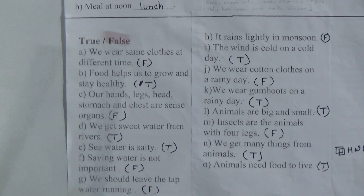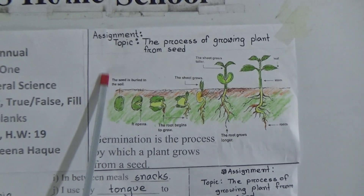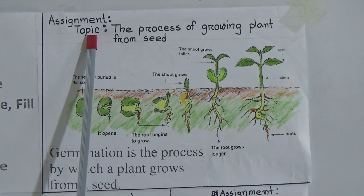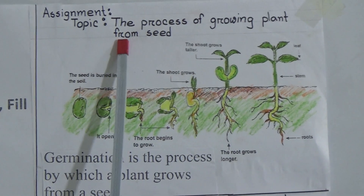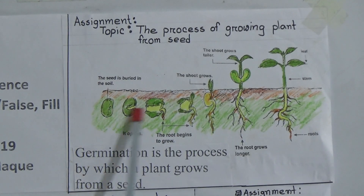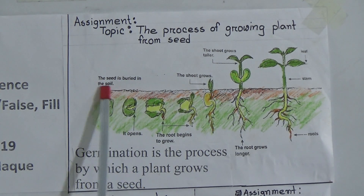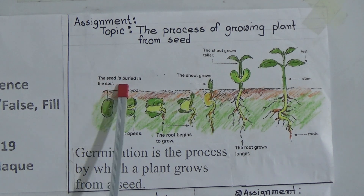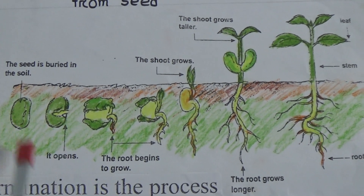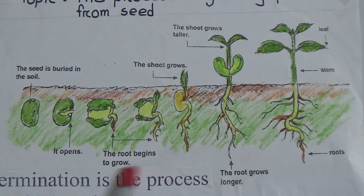Now we will discuss your assignment. This is the picture of your assignment — the topic is: The Process of Growing a Plant from Seed. You have to draw this picture and these steps also. Label each one. The first step: the seed is buried in the soil. Next step: it opens. Then the root begins to grow.